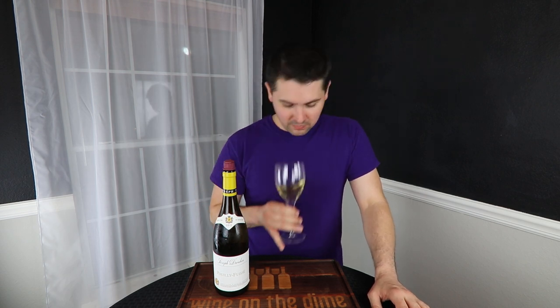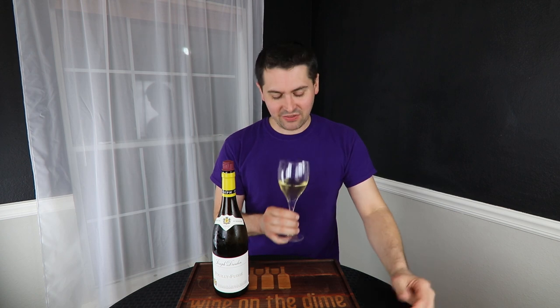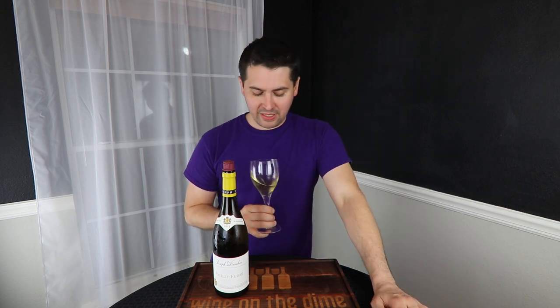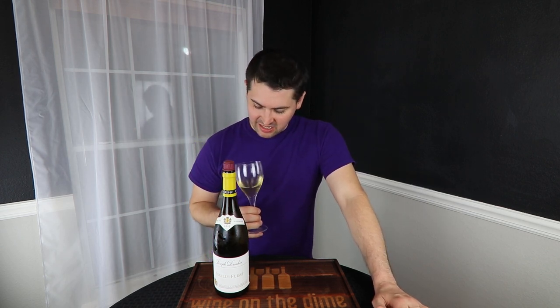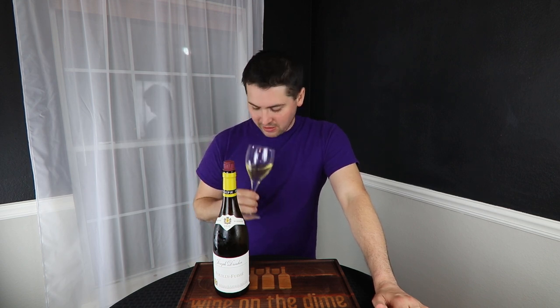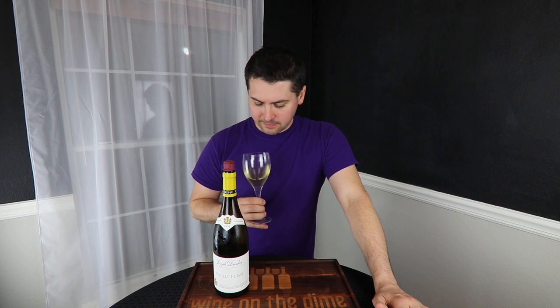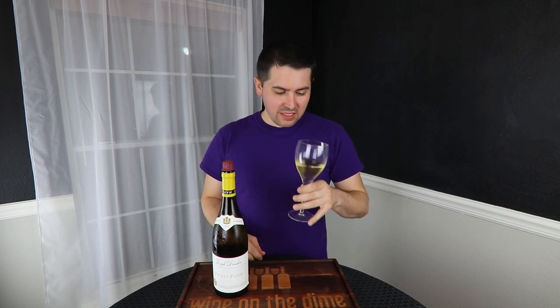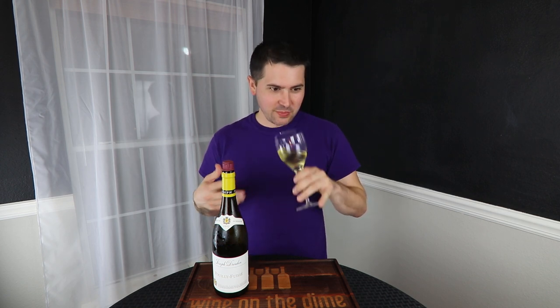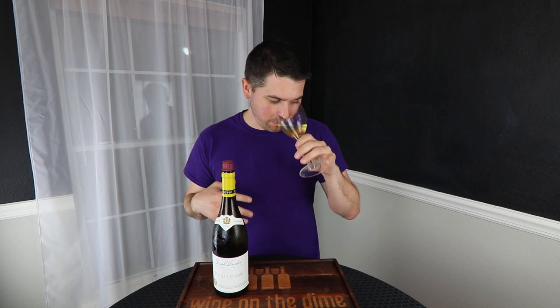For my nose, you definitely have some oak — it's very obvious, not overpowering, but it's definitely there. I'm getting a little bit of green apple, red apple, lemon, lime, a touch of melon, maybe a little bit of apricot, and oak. It smells like oak — a tiny bit toasty — with a little bit of vanilla and a malolactic buttery quality coming off of it.